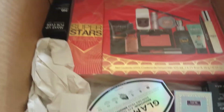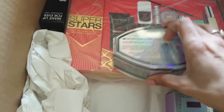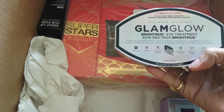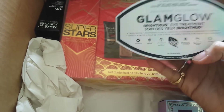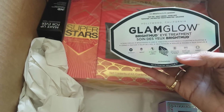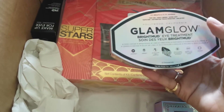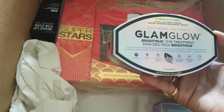This is the GlamGlow Eye Treatment, the Bright Mud. I tried a sample of this a while back and I really liked it. There are 12 in this and it is $69 — it is very expensive. I hope I can get some mileage out of it and use it when I really need to. It works really well and I was amazed with it.